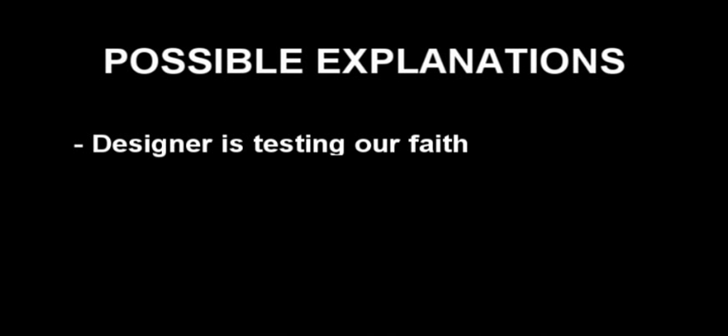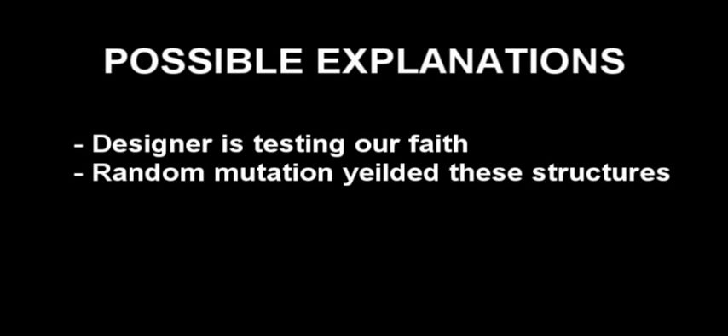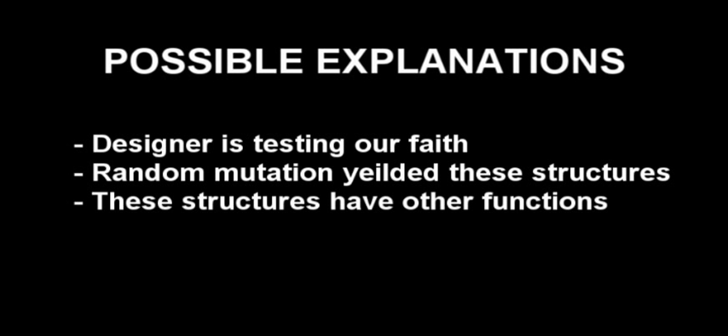So how can we explain these seemingly useless structures? One explanation is that the designer or God is really testing our faith, which I addressed in a previous video demonstrating that that could not be the case. Another explanation is that random mutation yielded these structures — which no creationist would argue, and furthermore no scientist would argue either, because there's no natural selection working on them to shape them to look like an eye or a nasal structure.